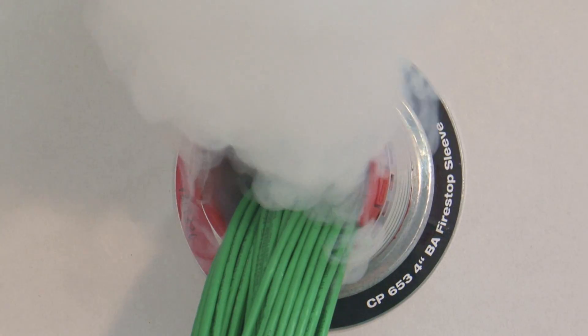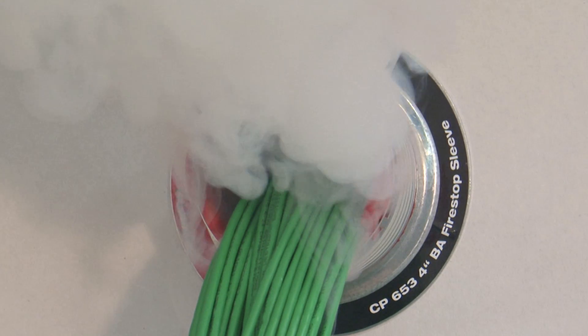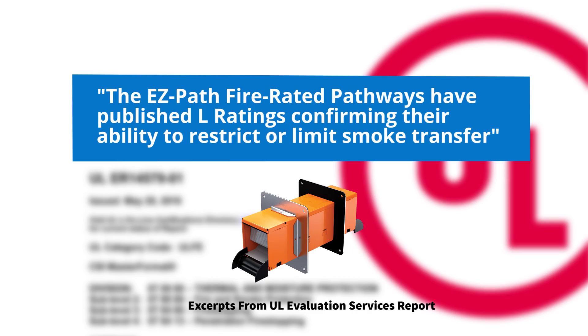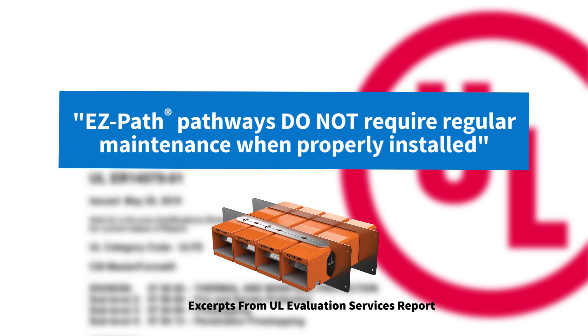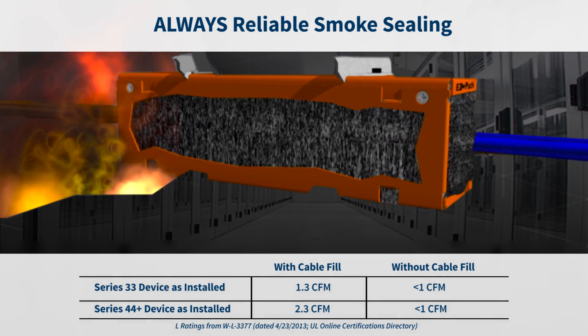So who are you going to believe? A self-serving competitor spinning propaganda by using smoke and mirrors to support their own gain? Or a reputable third-party agency that has confirmed the ongoing code compliance of EasyPath pathways and the fact that they require no maintenance? The choice for reliability should be obvious.